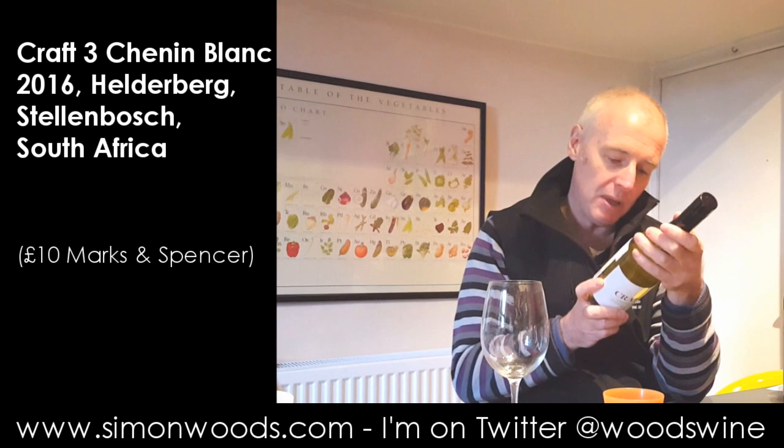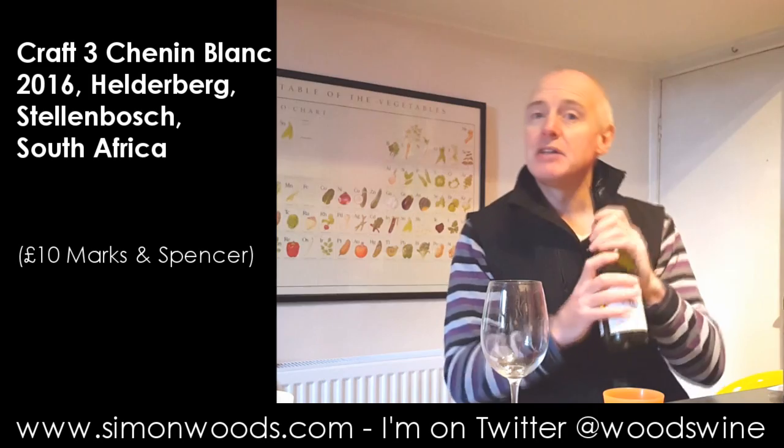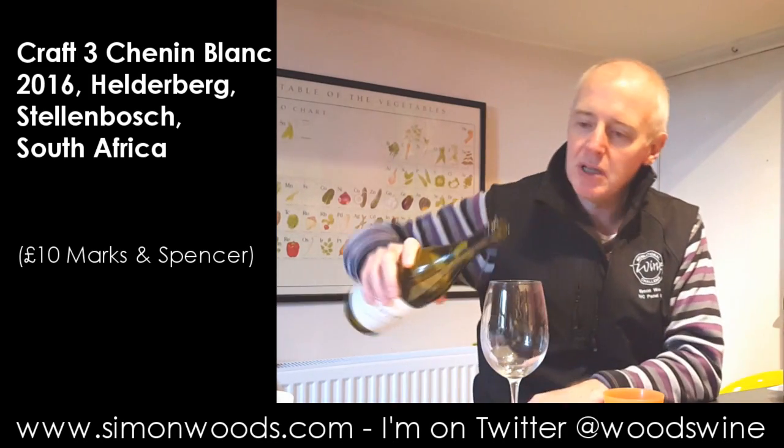Lightly oaked, Stellenbosch, with sales supporting the Land of Hope Educational Trust. At its best within two years of purchase. Let's see what it's like today.